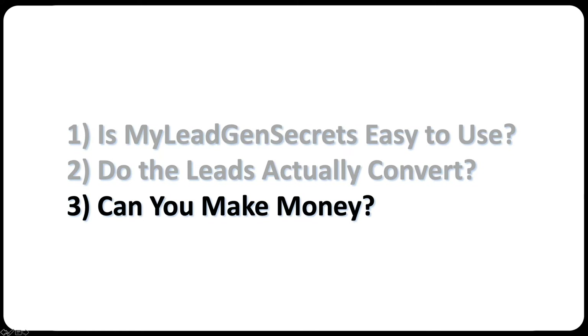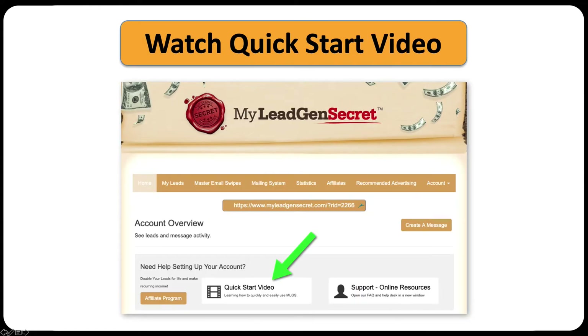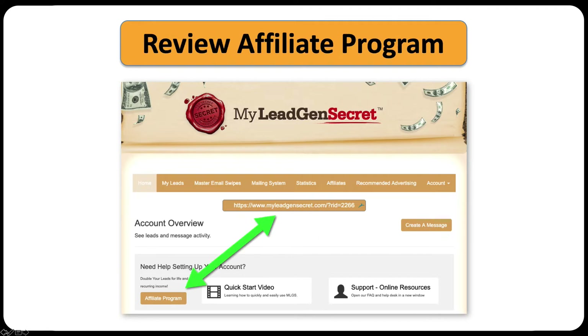Is the system easy to use? You simply log in. When you log in, you're presented with your homepage, and the first thing you do is click the quick start video. It's about five minutes long and shows you exactly what to do and how to do it. Your first 100 leads will already be waiting for you to send a message and start promoting whatever it is you want to promote. The second step is to go review the affiliate program, and you'll see your affiliate link right there in the middle of the page.